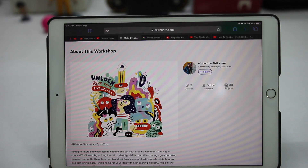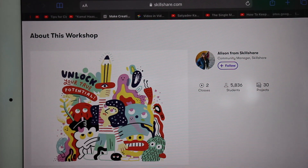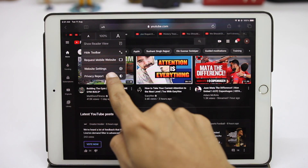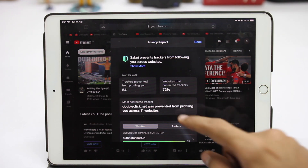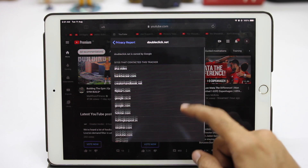Moving to Safari, it now shows logos on the tabs, which makes it easier to navigate between different tabs. They've also introduced a privacy report, so now you can exactly see what data is being collected by which website, which gives a better understanding.